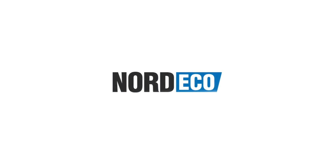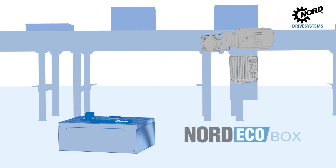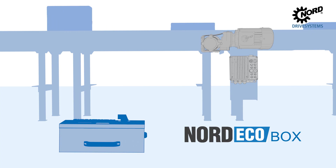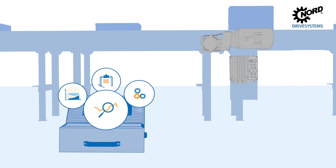Discover the savings potential in your installed base with the new Nord Eco measurement. The Nord Eco box helps you to optimize your drive technology and shows in only four steps potentials for energy savings, CO2 and cost reduction.